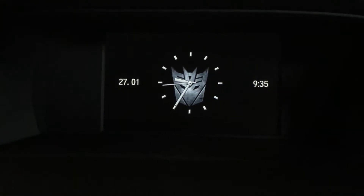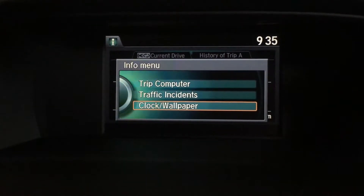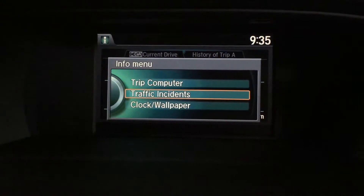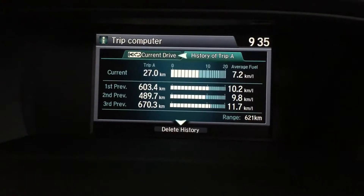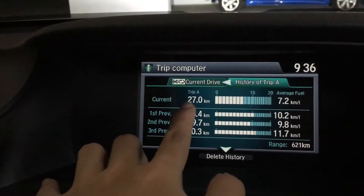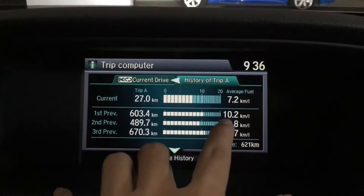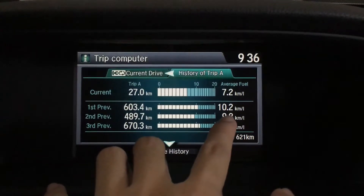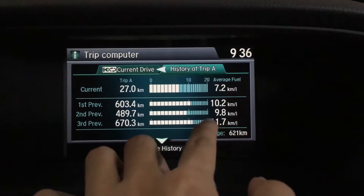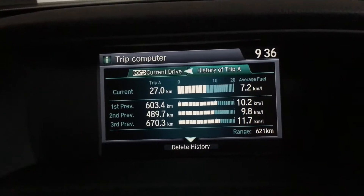I pumped a full tank and ran it down until the fuel gauge came up, and let's look at the fuel history. So just focus on the first relevant entry — 6034 — this is the Ron 97 which I pumped, and the trip computer actually recorded 10.2 kilometers per liter.